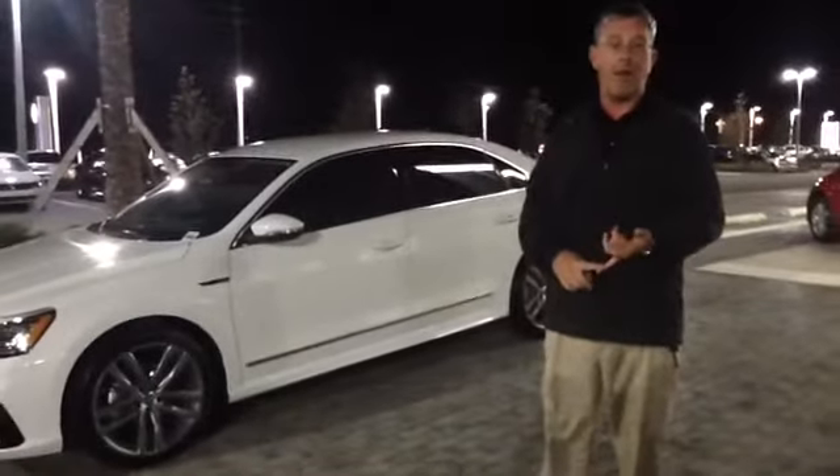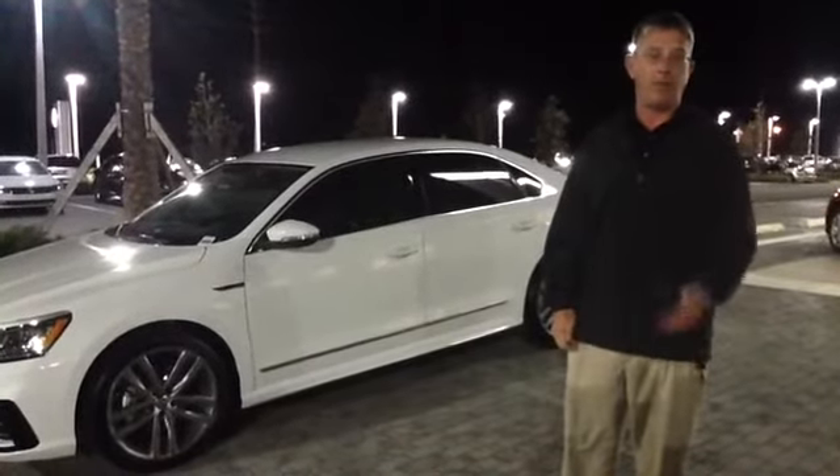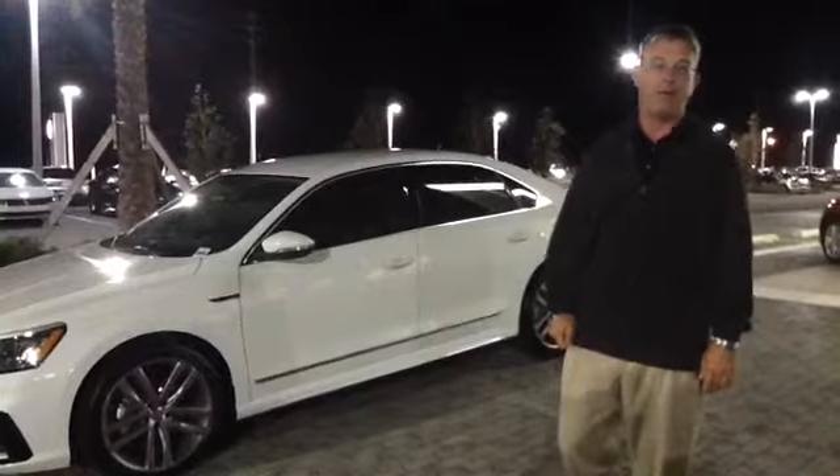This is a very sporty car, equipped with a 1.8 liter powered turbo four-cylinder engine. It's going to get in the upper 30s for fuel economy, as well as with the SE.